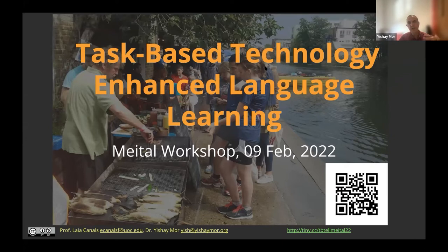Meital is the Israeli Inter-University Center for Knowledge in Learning Technologies. We provide a basket of technologies to academic institutions in Israel. We work on a membership basis, so all the universities and most of the colleges in Israel are members of Meital and benefit from our services.